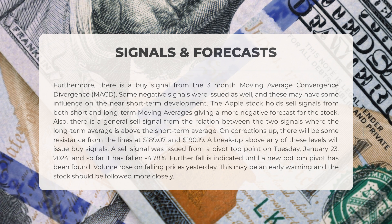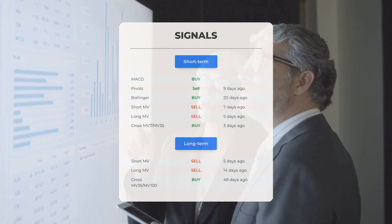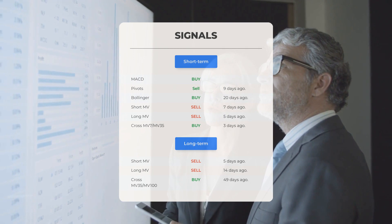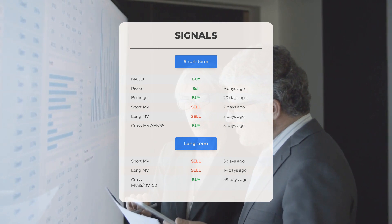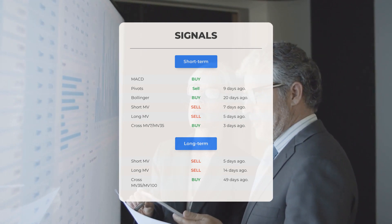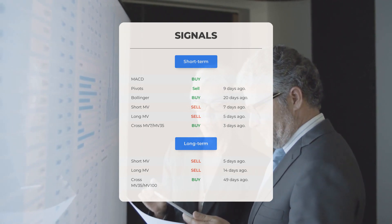Yesterday, volume increased while prices fell — this could be an early warning sign suggesting the need for closer monitoring. Other signals include: MACD indicating a buy signal; pivots showing a sell signal from nine days ago; Bollinger signaling a buy from 20 days ago; the short-term moving average indicating a sell from seven days ago; the long-term moving average showing a sell from five days ago; and the relation between short and long moving averages indicating a buy from three days ago. On the 12-month chart, the short moving average shows a sell from five days ago, and the long-term moving average shows a sell from 14 days ago.